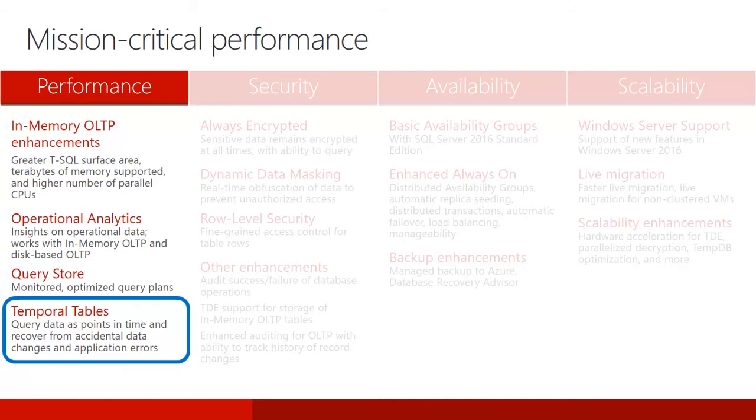SQL Server 2016 introduces support for system-versioned temporal tables as a database feature. It brings built-in support for providing information about data stored in the table at any point in time, rather than only the data that is correct at the current moment in time. Temporal is a database feature that was introduced in ANSI SQL 2011, and which is now supported in SQL Server 2016.